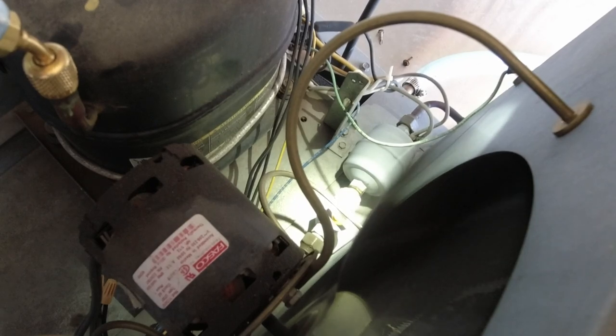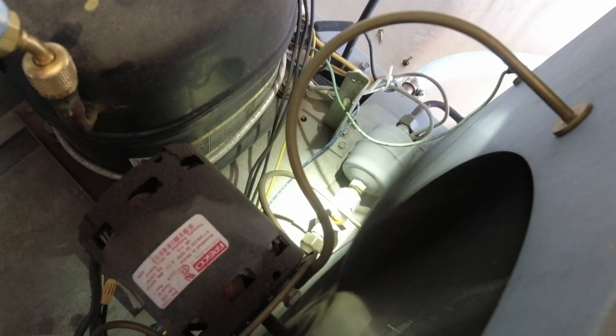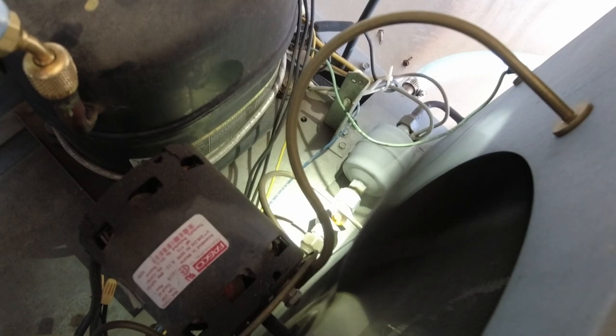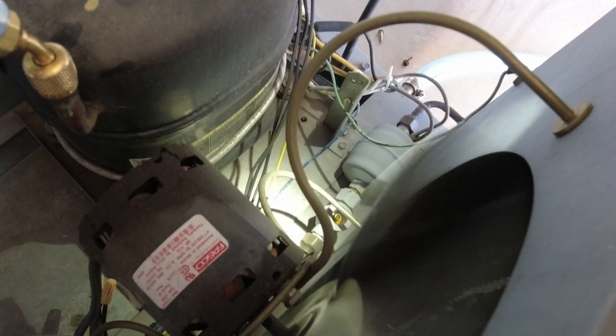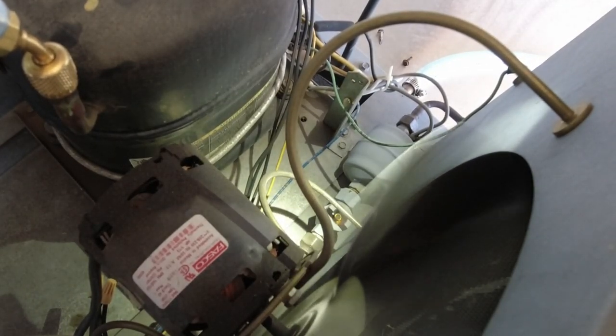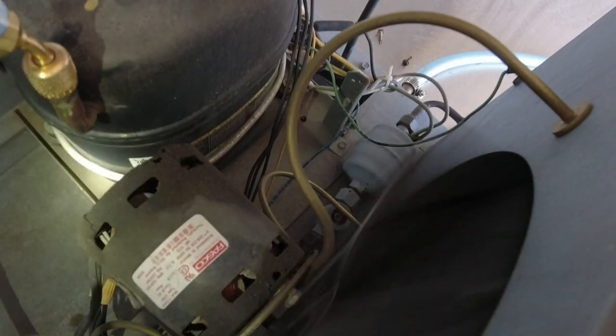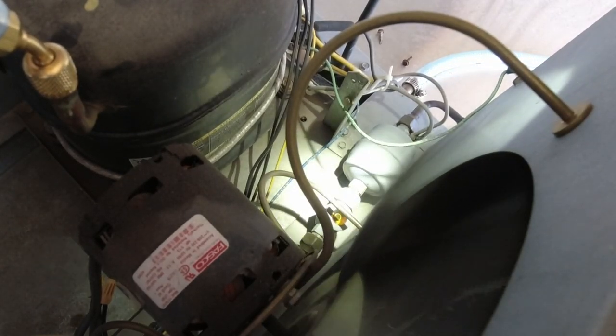Not going to go too crazy on the refrigerant charge — we're just going to build some subcooling. It probably won't take a lot. Added four ounces, now eight ounces — let's stop and see where that puts us. The sight glass just went solid. That liquid line is hot as hell. This thing's dirty — a little dirty — you can feel it plain as day.